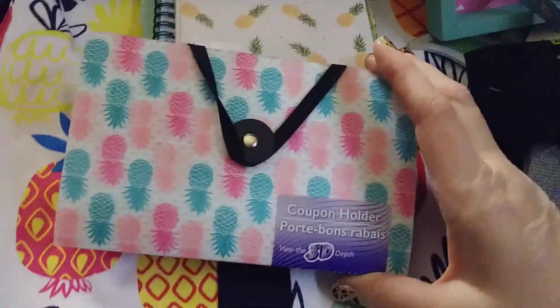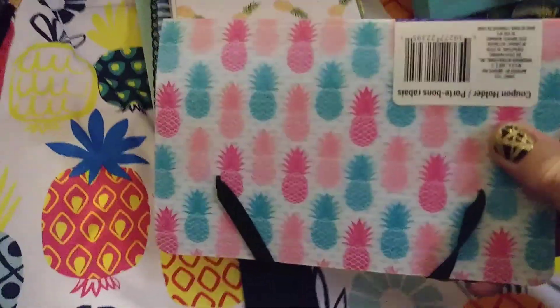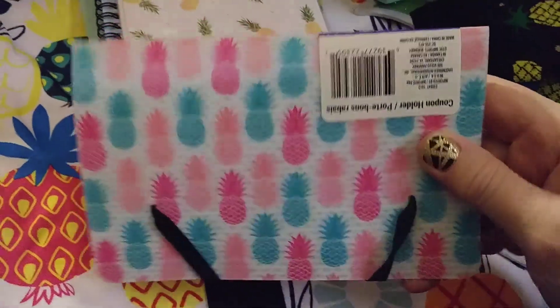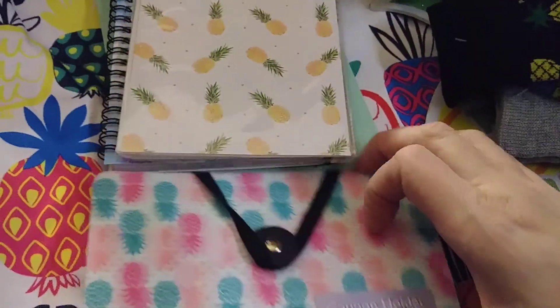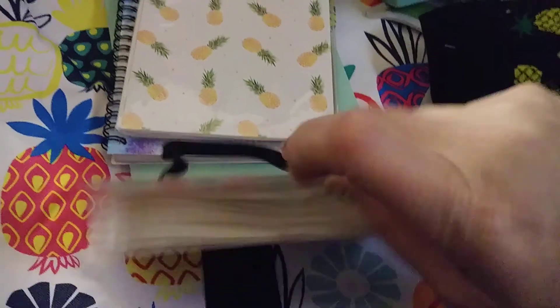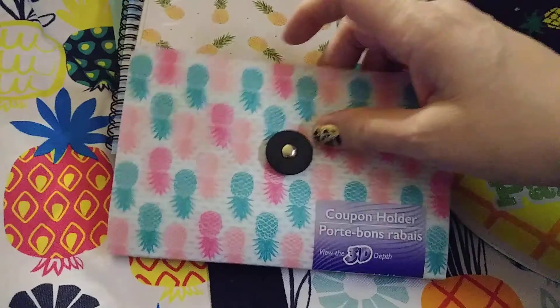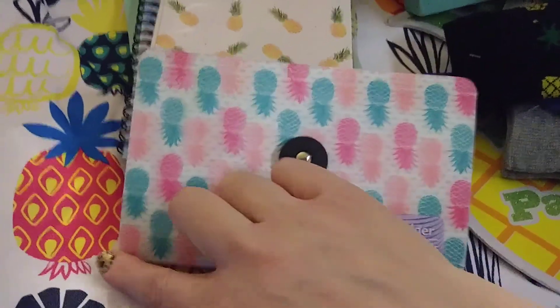I did find them at more than one store — they weren't all from one store. So this is a 3D little coupon clutch. You open it up here and then it has some little pockets. These are just some cute little items I like to send — you can send them to a Hostess, you can send them to a new Recruit, just kind of themed pineapple.